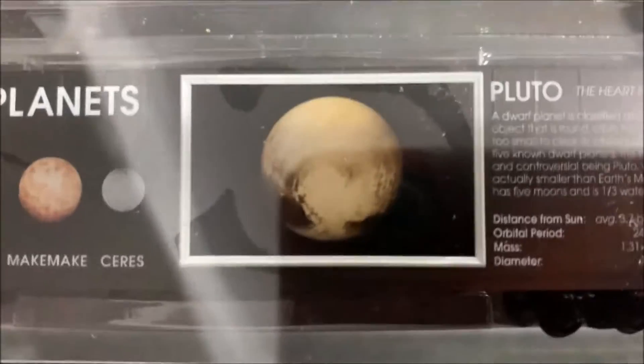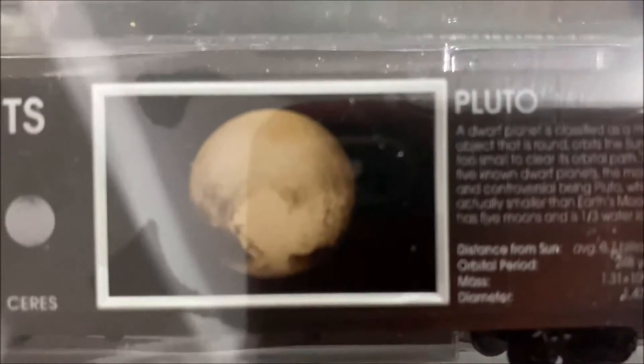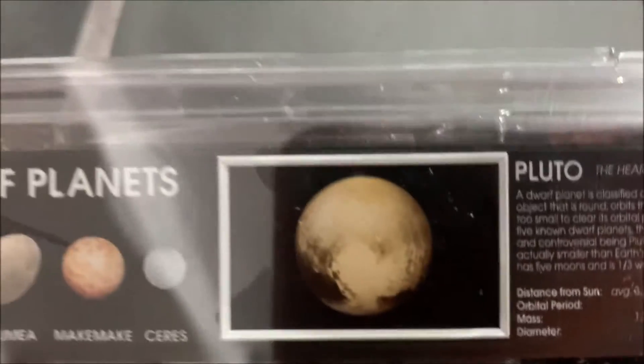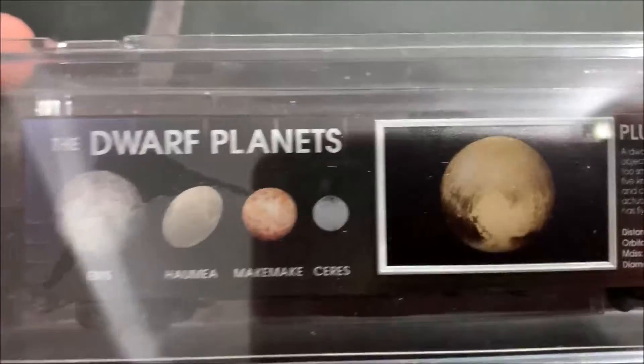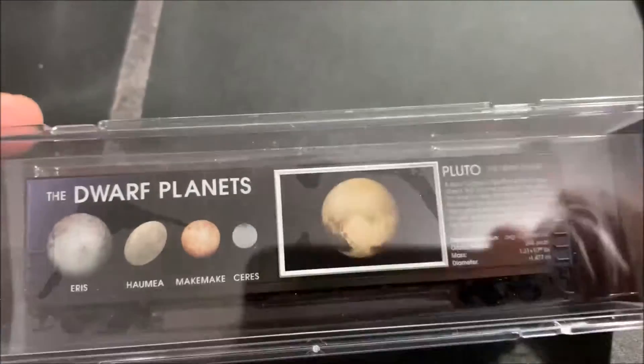For those who haven't seen it yet — and you'll see this in that video — when you turn the light on, the only thing that lights up is the circular area showing the planet, the sun, or whatever is depicted. That's the only part that lights up. They are really cool looking in person; I just don't know how it's going to transfer to video, so we'll see.